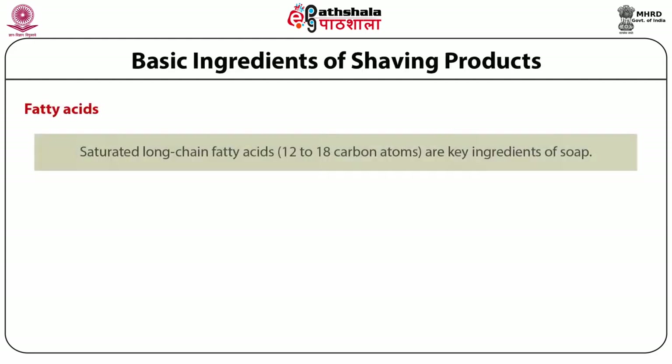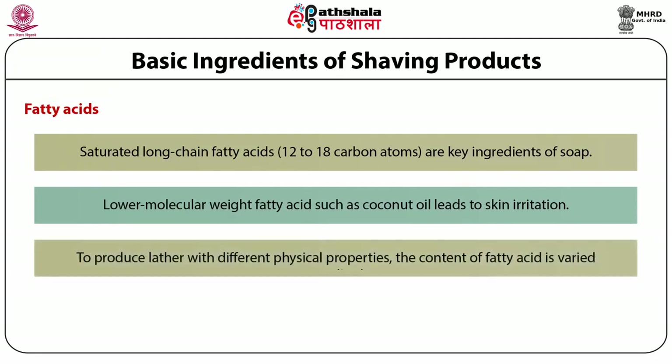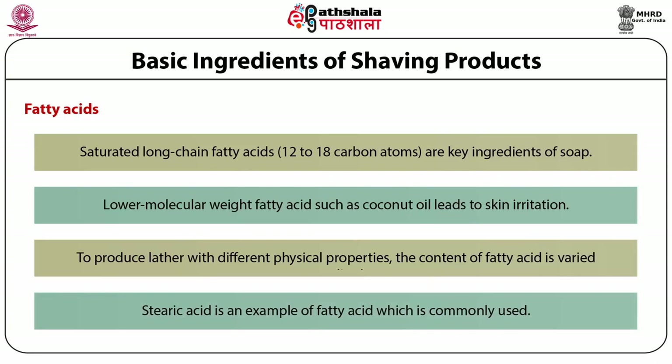Fatty acids — saturated long chain fatty acids consisting of 12 to 18 carbon atoms — are key ingredients of soap. Lower molecular weight fatty acids such as coconut oil lead to skin irritation. To produce lather with different physical properties, the content of fatty acid is varied accordingly. Stearic acid is a commonly used fatty acid; used in high content, it gives a stiffer and more stable dense lather. Lauric acid produces softer foam and improves the expulsion properties.